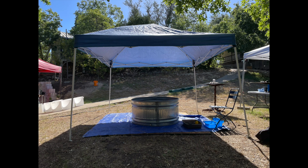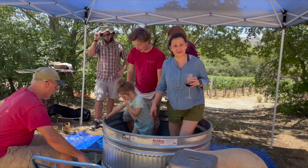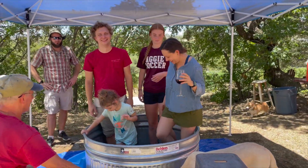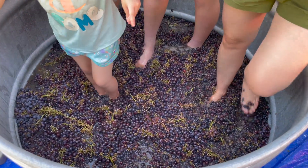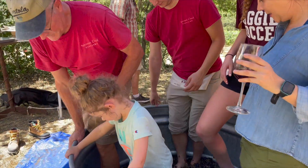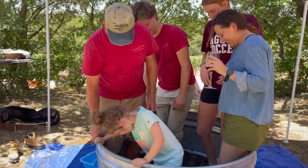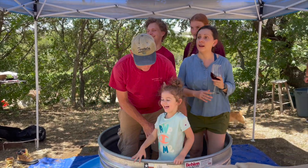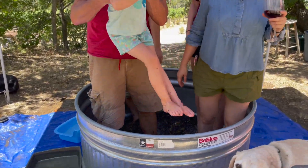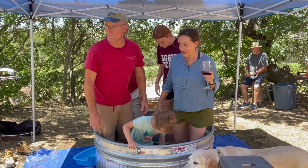Another timeless tradition is the Sangiovese grape stomp. Doug sets up a whole feet-cleaning process. We set aside a couple hundred pounds of our Sangiovese grapes to crush with our very own feet. The sensation is weird, to say the least — it kind of feels like you're crushing bugs. It's all between your toes and it's all goopy and squishy. Needless to say, it's a fun time for kids and adults alike. As you can see, Mimi is doing it right — you gotta have a wine glass while you're stomping.